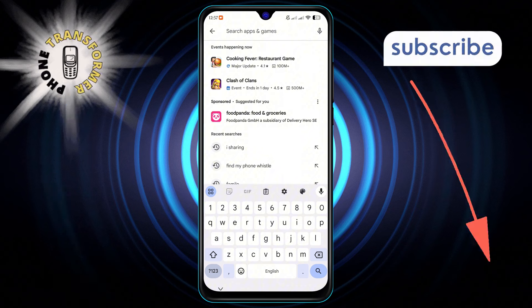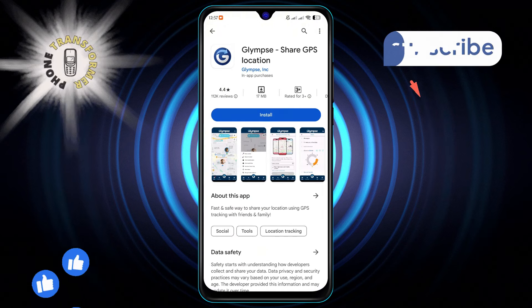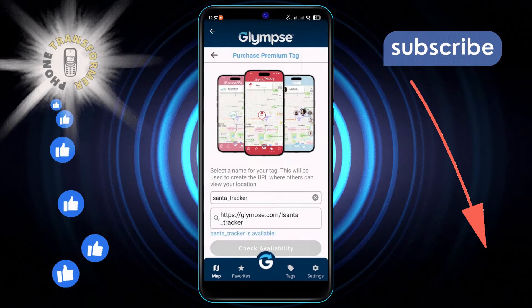Number 2 is Glimpse, which allows you to share your GPS location with anyone for a specified amount of time, ensuring your privacy is always in your control.